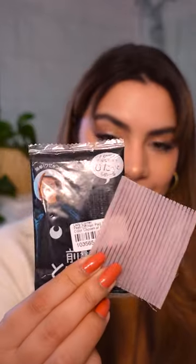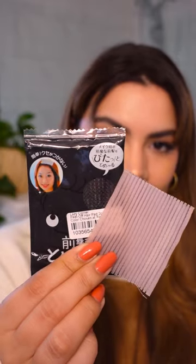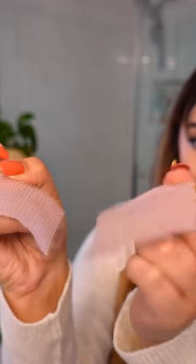Skincare tools that are actually useful: these velcro hair pads are amazing for pulling your hair off your face so you can do skincare. They really help hold hair back, sometimes even better than a hairband, and they're very affordable.